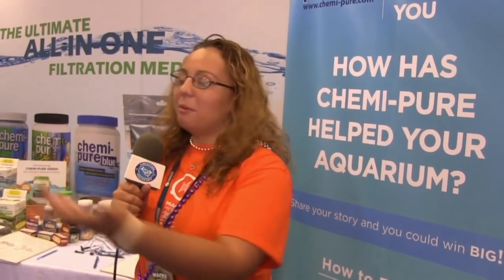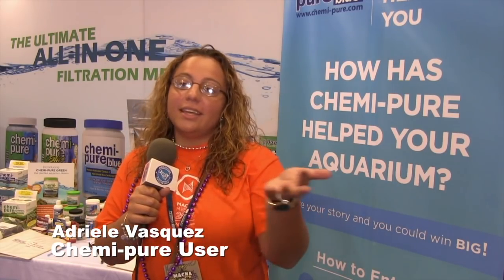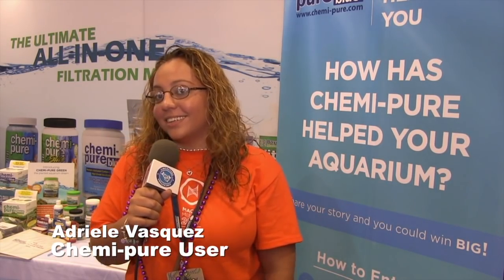When my husband puts the ChemiPure into his tank, it gets really clear. Usually it's really yellow, and then after he puts it in, it looks really clear. It's awesome.